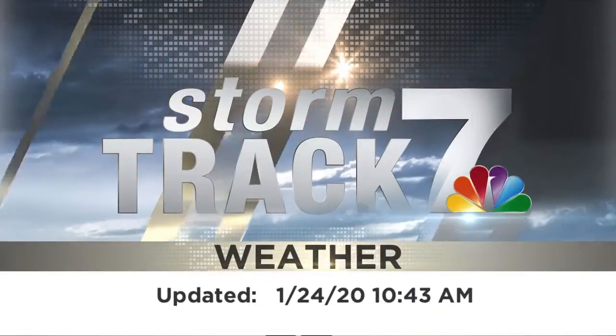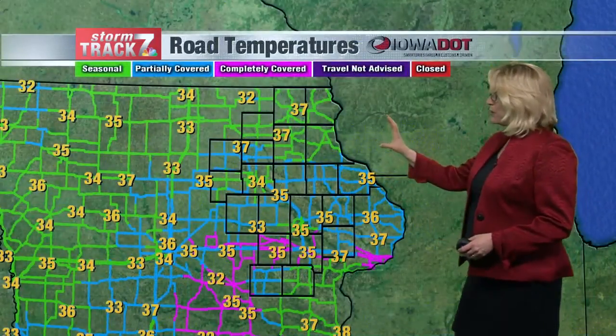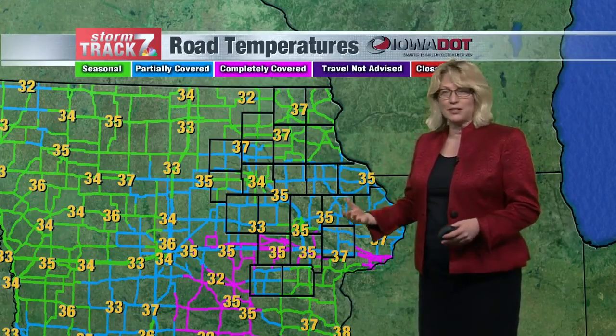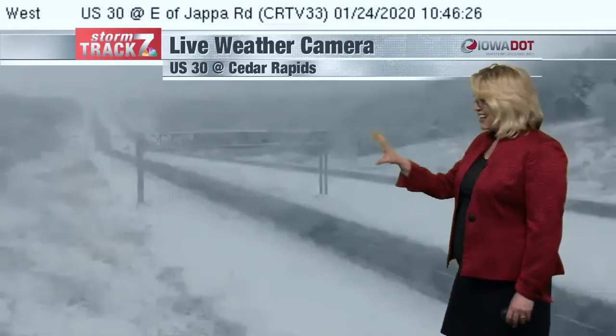Your Storm Track 7 forecast on KWWL. It's been kind of tricky in some places. Decorah didn't get quite as much snow as others, but still seeing some snow-covered streets. Roads are not bad up to the north — they're seasonal — but along and south of Highway 20, partially to completely covered down to Interstate 80. Cedar Rapids showing some snow on the sides of the roads, but the roads themselves look okay. Just be prepared for some slick spots.